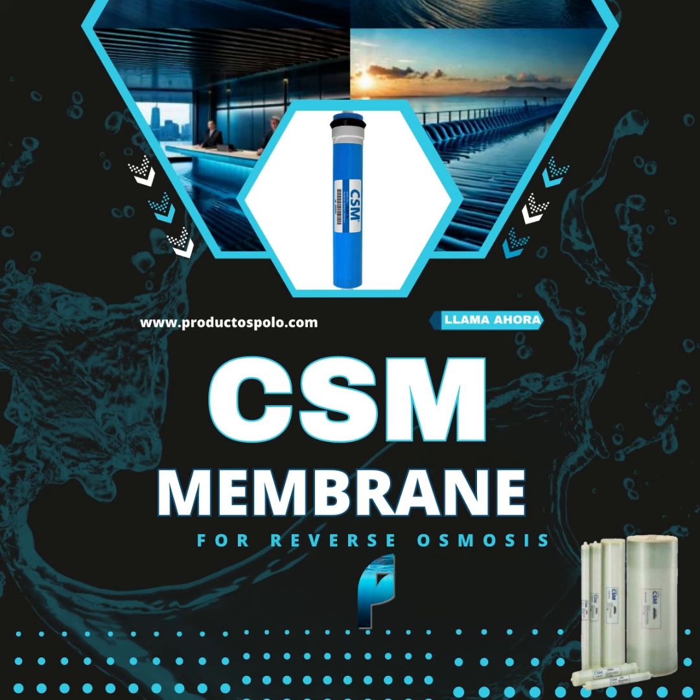Don't miss the opportunity to offer your clients a high-quality and cost-effective water treatment solution. Contact us today for more information about our CSM membranes.